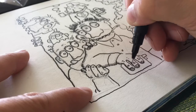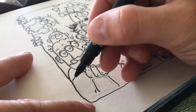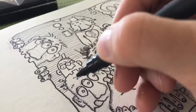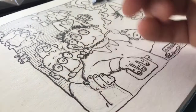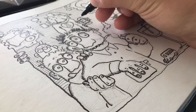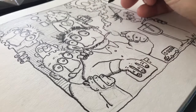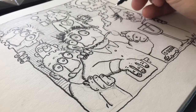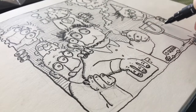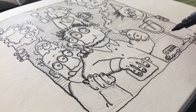It's a crazy composition, kind of similar to yesterday — these crazy three-eyed characters. Yesterday I had to make the drawing on board the bus and the ferry from Denmark to Norway, and I had to edit the video on board the ferry as well. I thought it was a good video, so go and check it out if you haven't already.